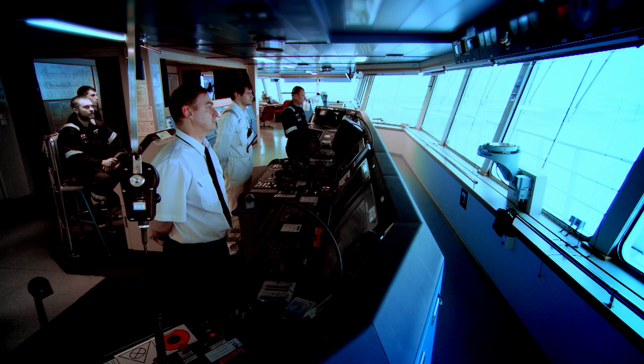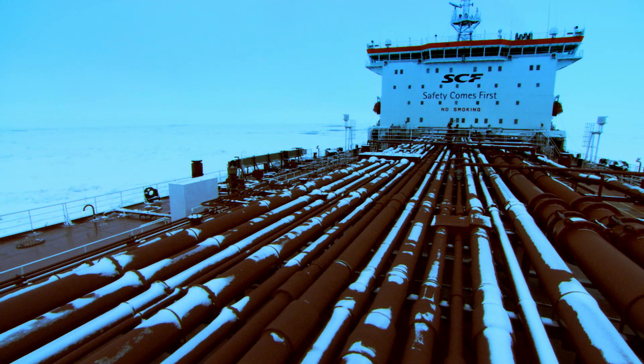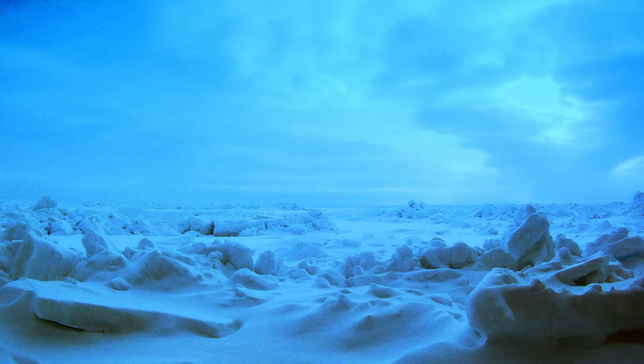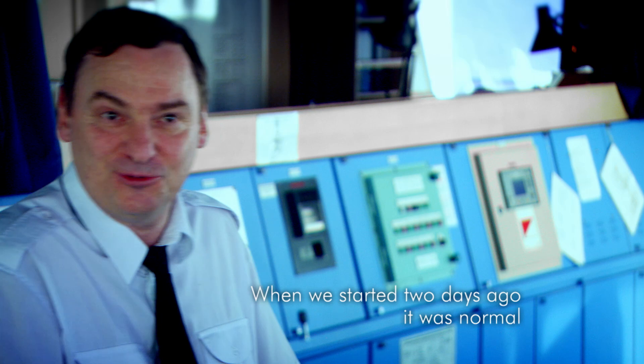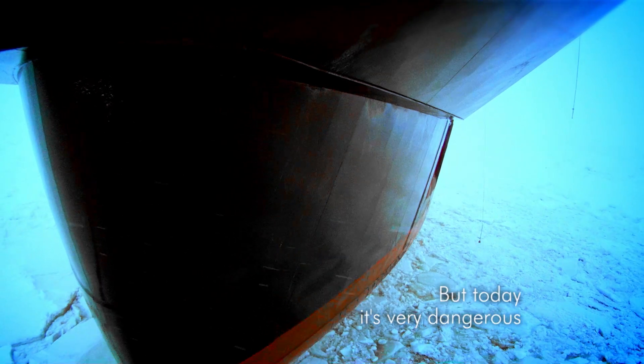The Timofei Gushenko is now four days into its voyage. It's closing in on Varandei oil terminal, where over 80 million litres of crude oil are waiting for it. But the ice is getting more challenging by the minute. The ice conditions change any time, any day — when we started two days ago it was normal, but today is very dangerous.